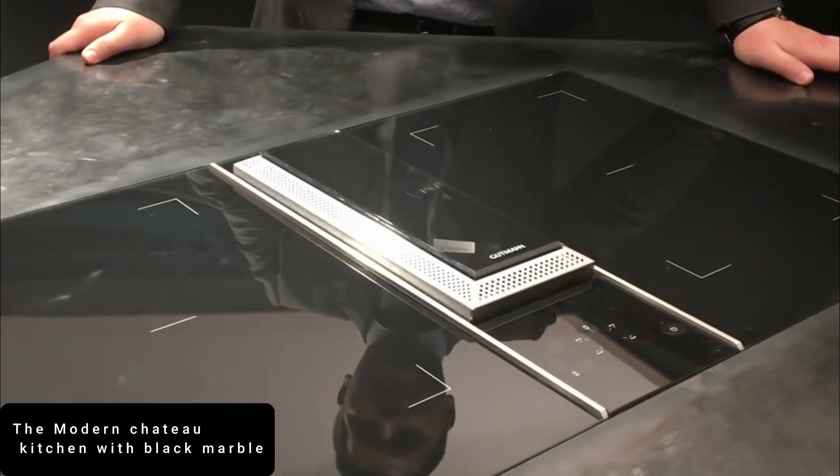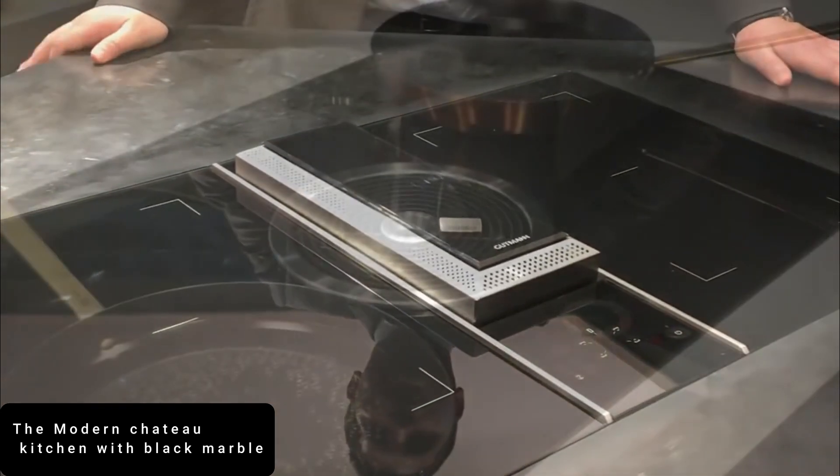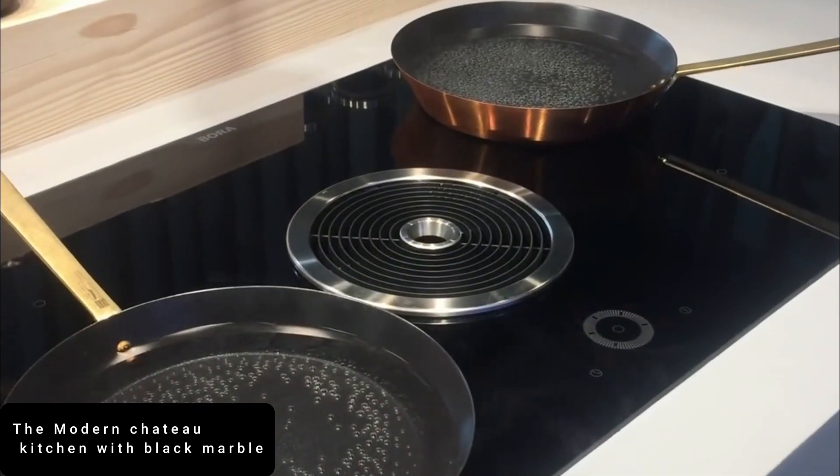Even the large fridge has been seamlessly integrated within the wooden cabinetry. And that black and white marble backsplash — sublime.